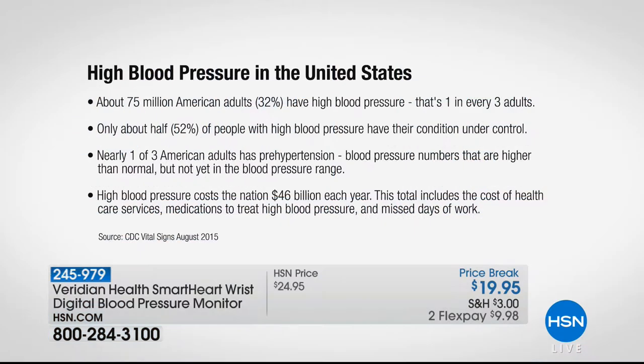So while we're talking about our friends at Viridian and offering really the best medical devices, let's talk about high blood pressure. It's everywhere, right? About 75 million Americans have high blood pressure — that's one in every three adults. And only about half of those people have their conditions under control. Nearly one in three American adults have prehypertension, which is blood pressure numbers higher than normal, but not yet in the blood pressure medicine range. Now high blood pressure costs the nation $46 billion each and every single year.